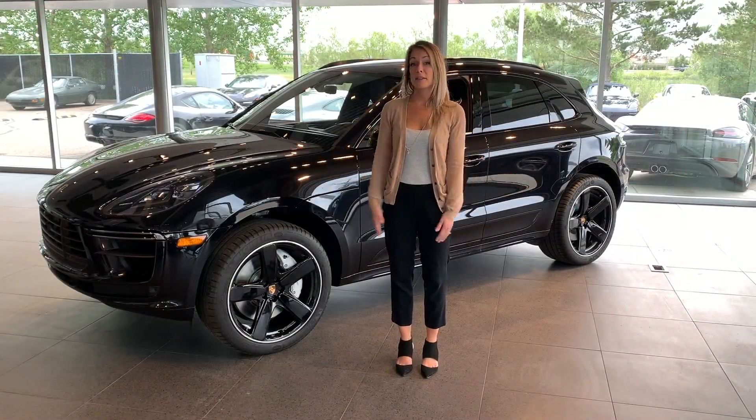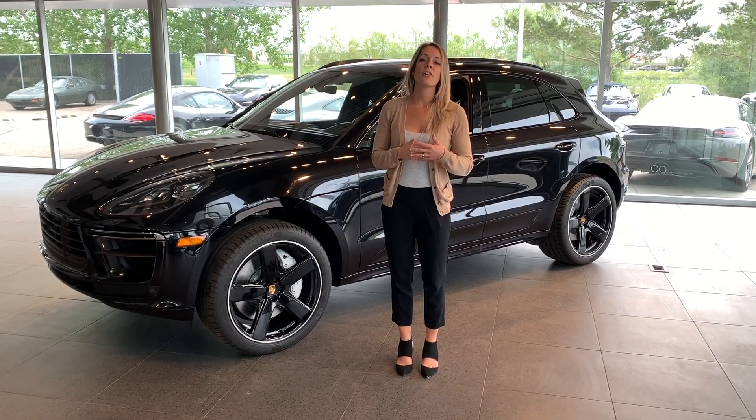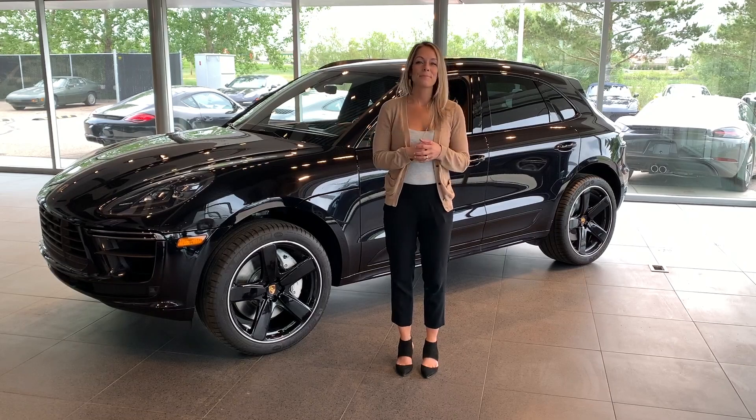If you want to know anything more about this vehicle or any of our inventory, give us a call or come to the dealership and come meet us. I hope you have a really good day.